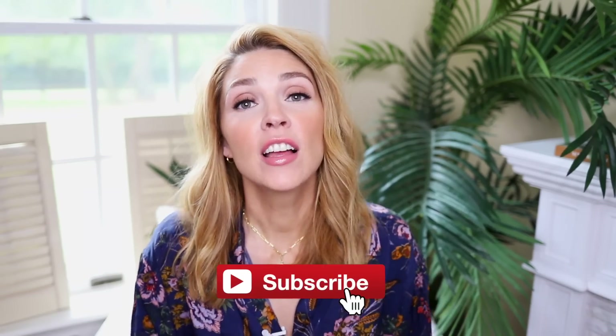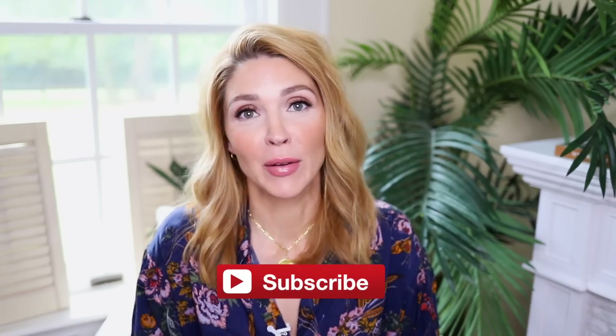Hey guys, welcome back to my channel. I am thrilled about today's video. This is actually a part one of a two-part video. We gather here together today to talk about one of my favorite seasons, which is fall. It's my second favorite — Christmas is first — but fall, I just love fall. I love dressing for fall. I love all the fall things.